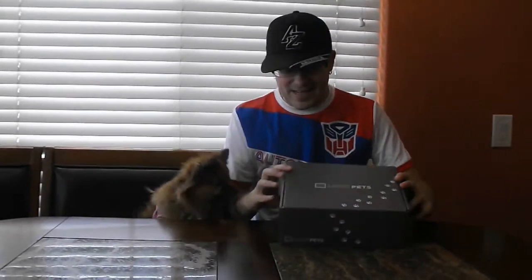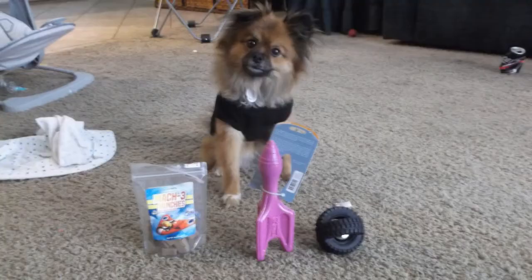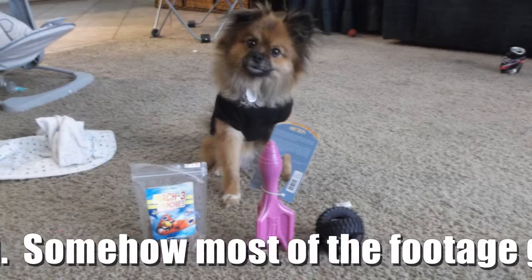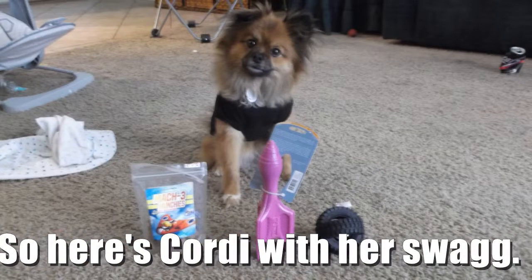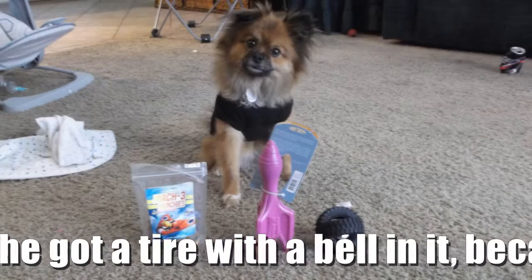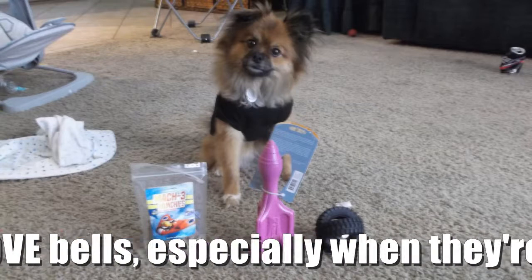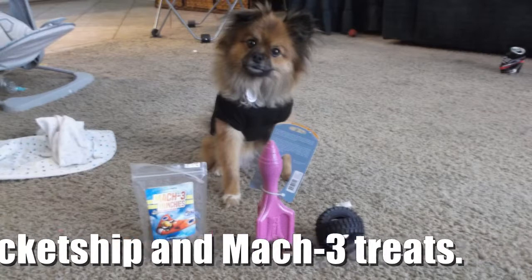Alright, you ready to get into this and see what's inside? These are Mach 3 — she needs it broken up, but I don't know what to do. I can't.